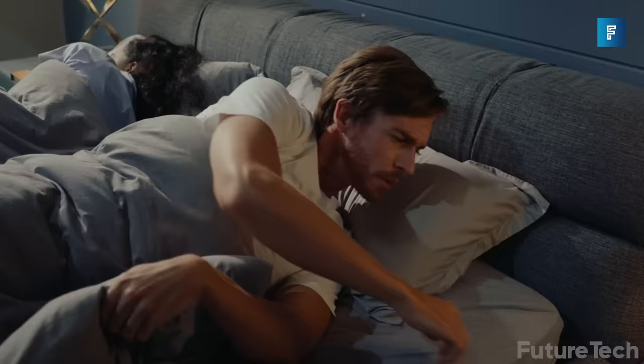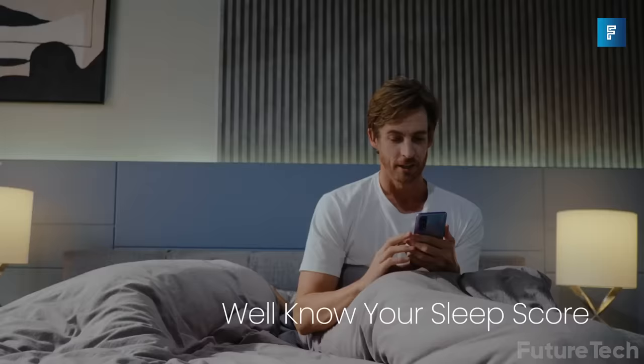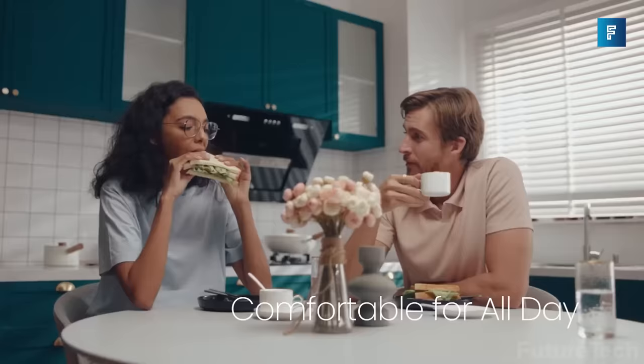This innovative ring not only monitors your sleep patterns but also provides information on the three stages of sleep — REM, light, and deep — so you can make any necessary adjustments to improve your sleep quality. Plus, it's comfortable to wear and it won't get in the way of your daily activities.